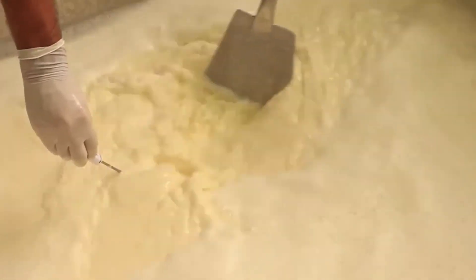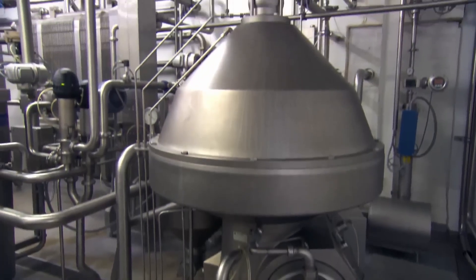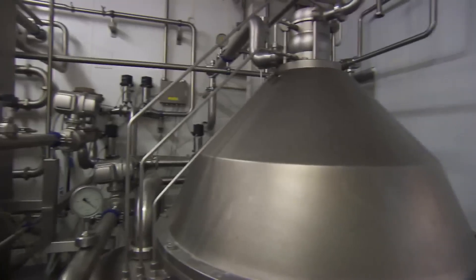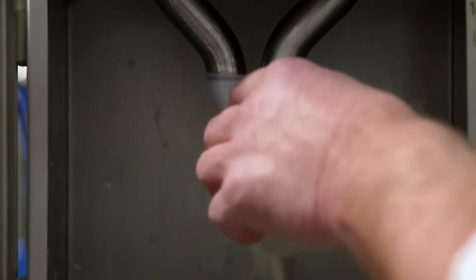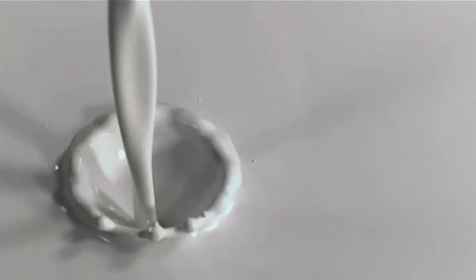But the milk still contains too much fat, so it goes through a centrifugal separator, which handles more than 22,000 liters per hour. Conical disks spin at an astonishing 7,000 revolutions per minute. This centrifugal force pushes the heavier skim milk outward, while the lighter cream flows to the center. The cream now contains about 20% fat, while the skim milk has less than 10%.